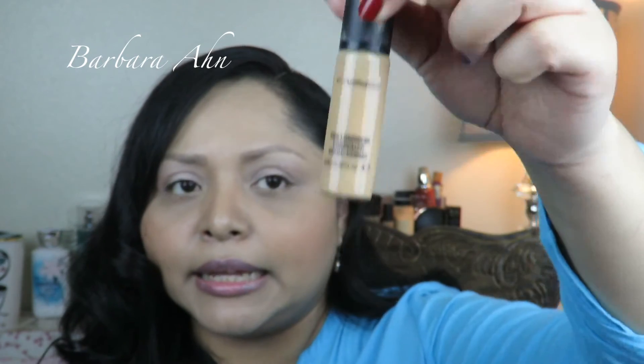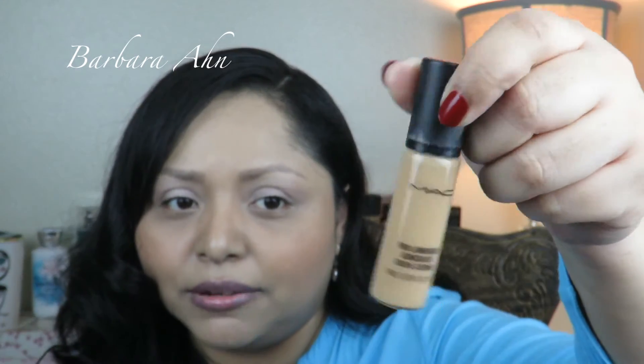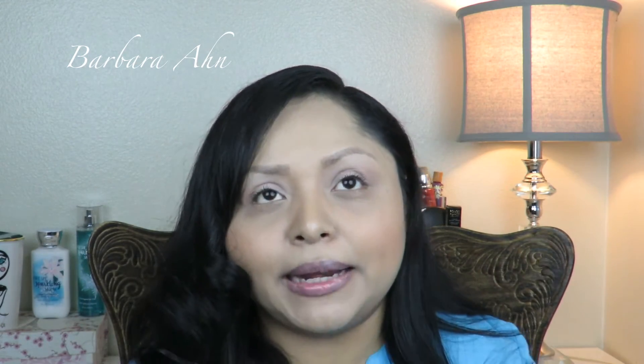Also emptied is the matching concealer — the Pro Longwear concealer. I don't have any more, it's gone, and I haven't repurchased it yet. It's definitely a favorite of mine though.